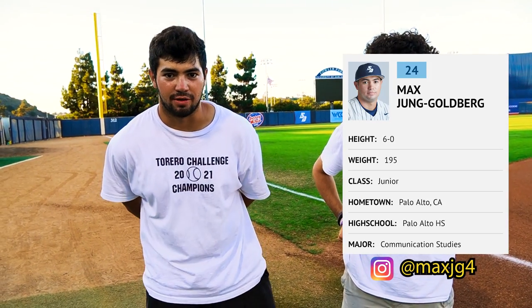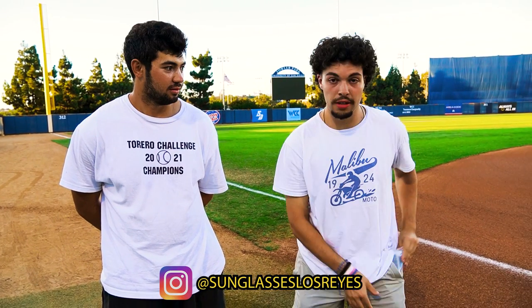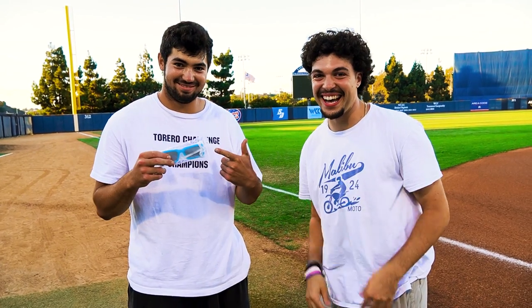I'm Max, I just graduated from the University of San Diego. I spent four years here, played four years of baseball as a utility guy — outfield and first base, left-handed hitter. Shoutout to Los Reyes sunglass company, they hooked us up big time, and this is Max's gift for being our tour guide.